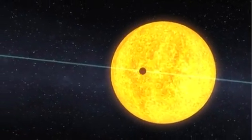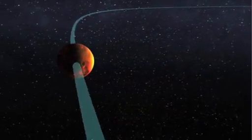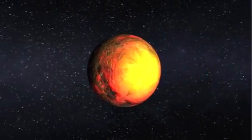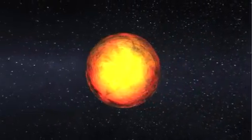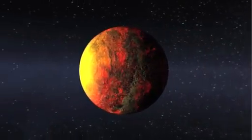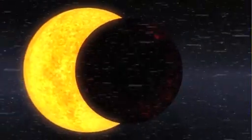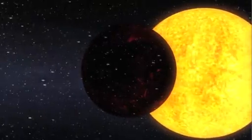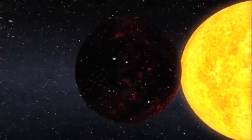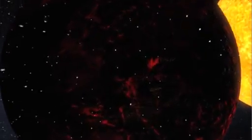Here you see Kepler-10b as a scorched world orbiting at a distance that's more than 20 times closer to its star than Mercury is to our own Sun. The daytime temperature is expected to be more than 2,500 degrees Fahrenheit, hotter than lava flows here on Earth. Intense radiation from the star has kept the planet from holding on to an atmosphere. Here we see flecks of silicates and iron that have boiled off a molten surface and are swept away by the stellar radiation, much like a comet's tail when its orbit brings it close to the Sun.